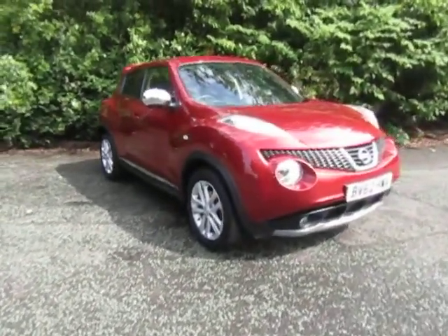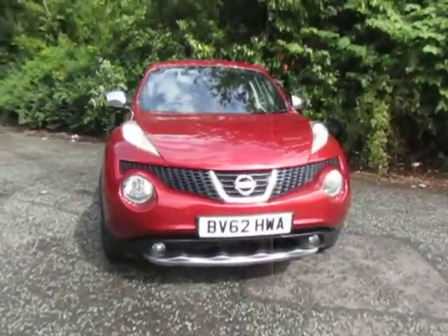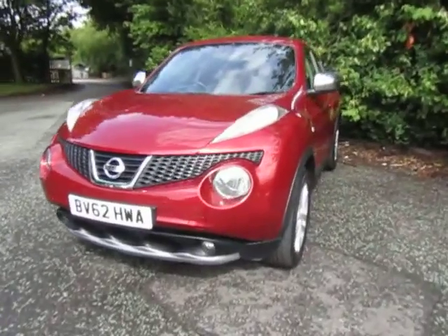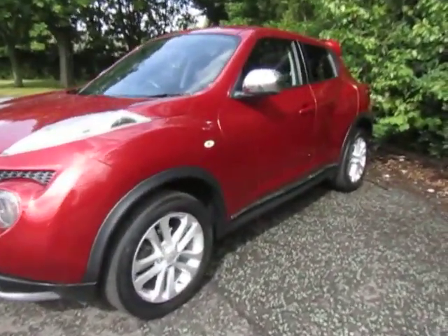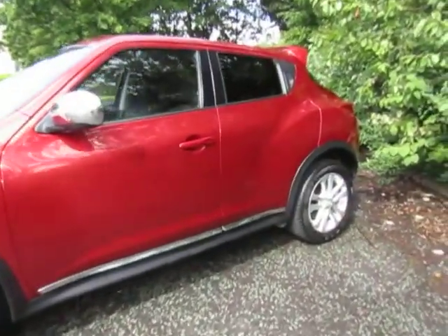Hello and welcome to JT Hughes Mitsubishi here at Telford. I'm Amy and today I'm showing you around this stylish and also practical Nissan Juke. This is the 1.6 premium CVT, so it is an automatic, registered in 2012 as a petrol engine.